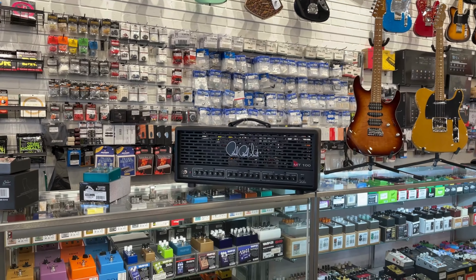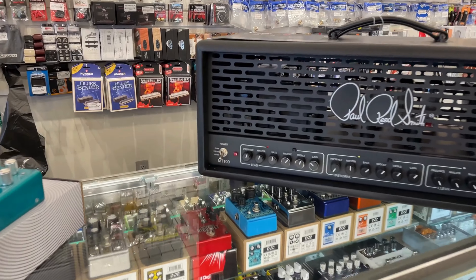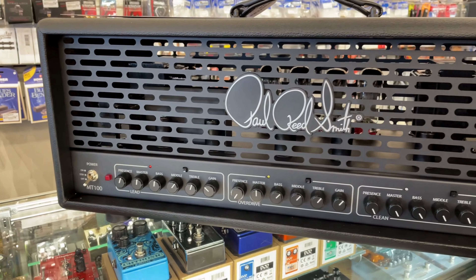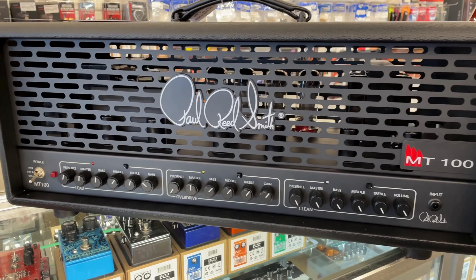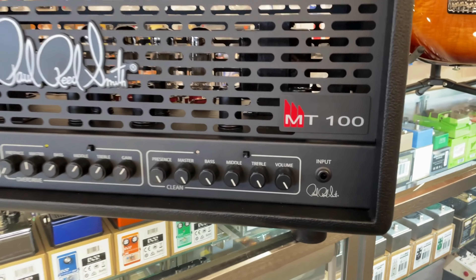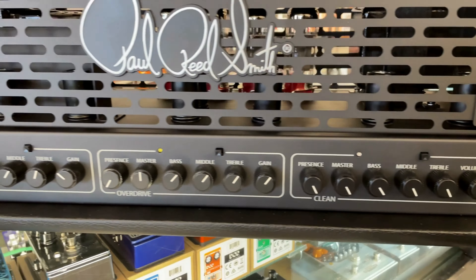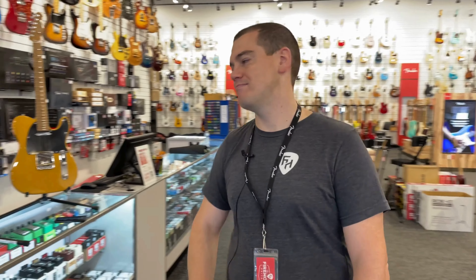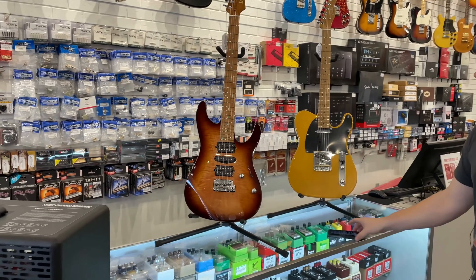New pedals continue to roll in. Third up today from PRS — this has been a long-awaited arrival — the new Mark Dramon MT100 all-tube head. It has the same circuitry as the MT15, which has been legendary and well-received for many years, just in a 100-watt format with the same clean and lead channels. Killer clean channel, versatile overdrive, and a monster lead channel that is clear, tight, and defined — a very good-sounding head. They're selling quick, so don't wait. We'll have more coming, but only limited supply at the moment.